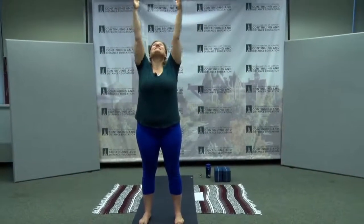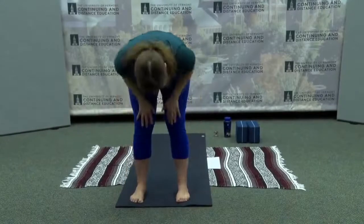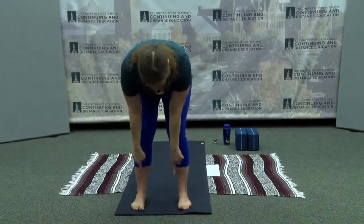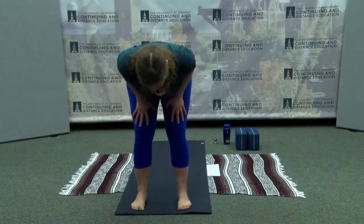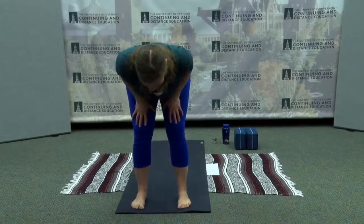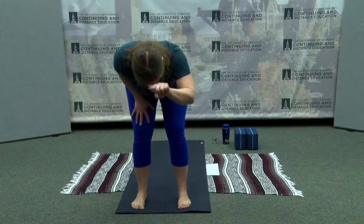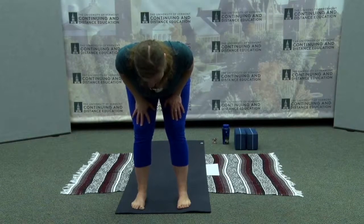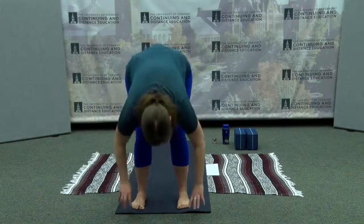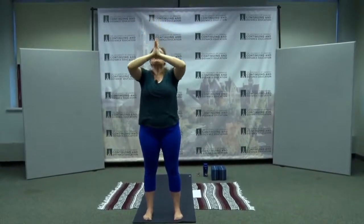Inhale to float your fingertips up. Exhale, hinge at the hips, and fold all the way forward. Inhale up halfway to a flat back. In this posture, feet are still hips distance apart, knees are bent. Bring your hands to your thighs and tuck your elbows in — super strong and rooted in the legs. Actively press your hands into your thighs, your thighs into your hands, as you extend the crown of the head towards me and your tailbone towards the back of the room. Exhale, hinge at the hips, and fold all the way forward — Uttanasana. Then bend your knees, inhale, reach your arms wide, bringing the arms all the way up overhead. Connect your hands and bring them to heart center.